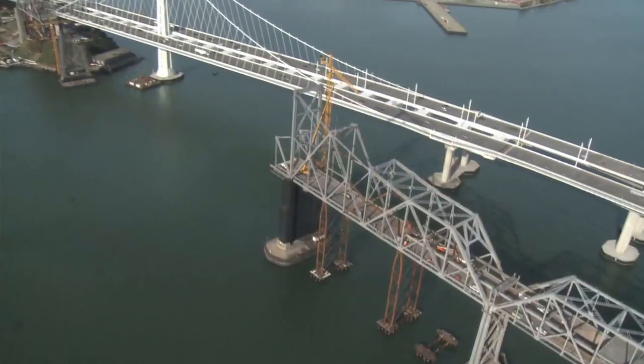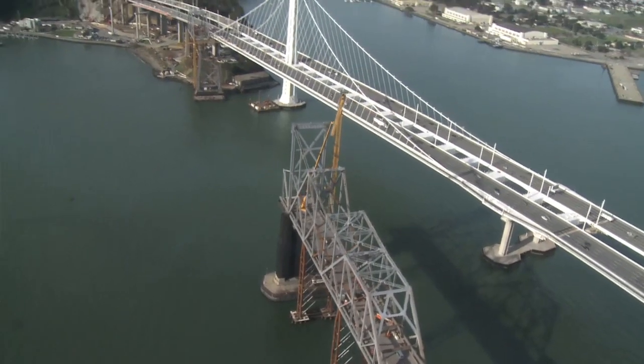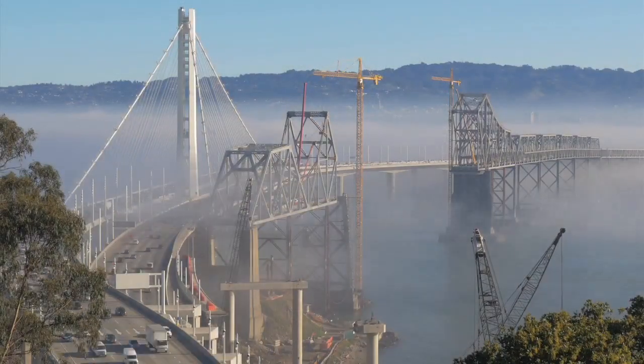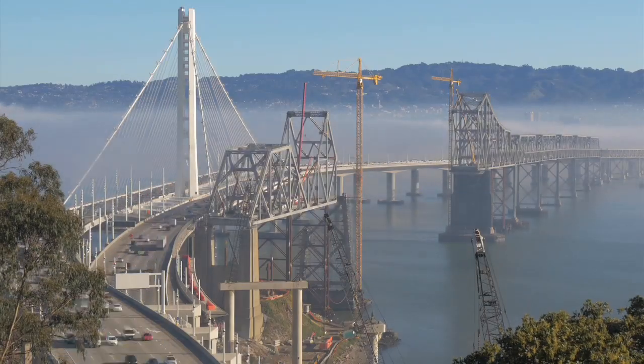So what you see now, today out there, is a western cantilever that's almost totally down, and an eastern cantilever that's a little bit further behind it as far as stagger goes. But there's probably a 1,500-foot gap now where the old bridge used to be.